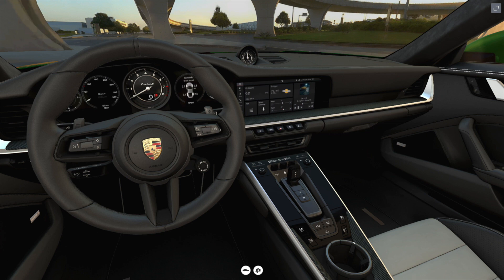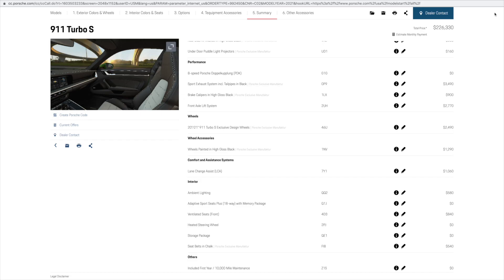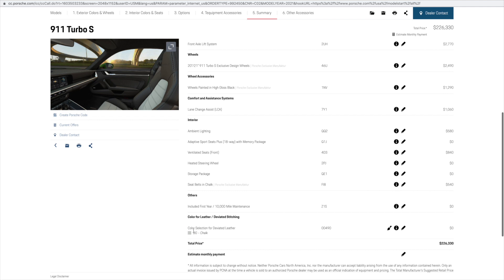A nice feature of the 18-way sports seats plus is the ability to adjust the side bolster support both in the seat surface area and in the backrest. And to confirm the color of the deviated leather seat centers, Porsche used the chalk-colored leather.